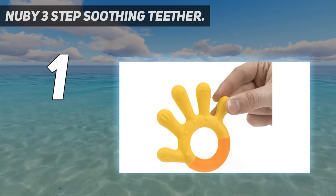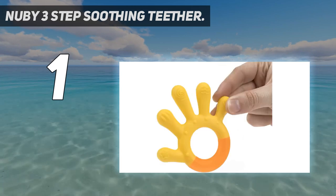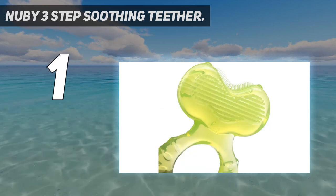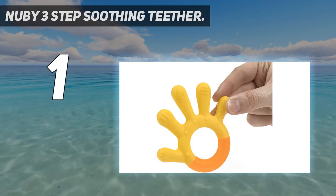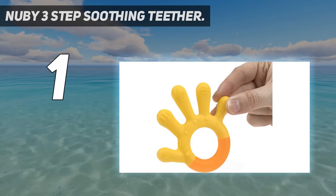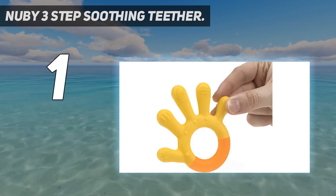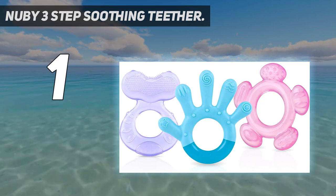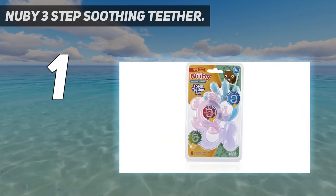The third teether is designed to soothe all teeth, but can be angled to reach the molars as they come in. It is a little harder than the Stage 1 and 2 teethers, but is still shaped for little hands to hold and offers several textures for soothing. This three-piece set can be put into the freezer for a little extra chill and is safe for babies ages 3 months and up.